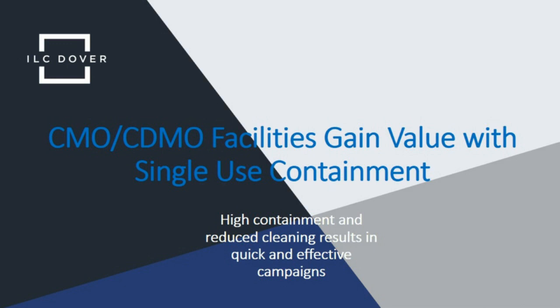Good morning or good afternoon everyone, depending on where you are joining us from, and welcome to today's webinar. My name is Garrod from Business Review and I will be your host. It is our pleasure to have ILC Dover with us today, presenting this webinar titled CMO/CDMO Facilities Gain Value with Single-Use Containment. Our guest speaker today is Scott Patterson, Vice President of Commercial Sales at ILC Dover.